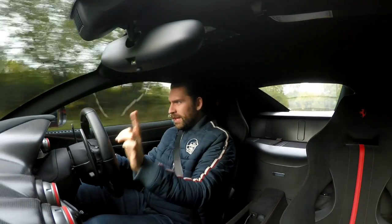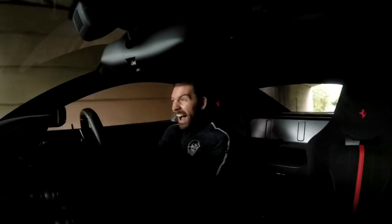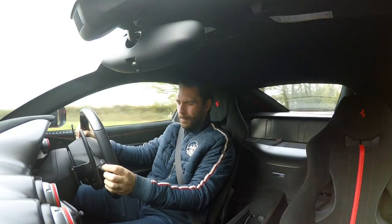Just wait before I do the intro. This thing's nuts! I mean, it's wet, it's damp, it's very, very cold, and we're on very high-performance-orientated tyres.